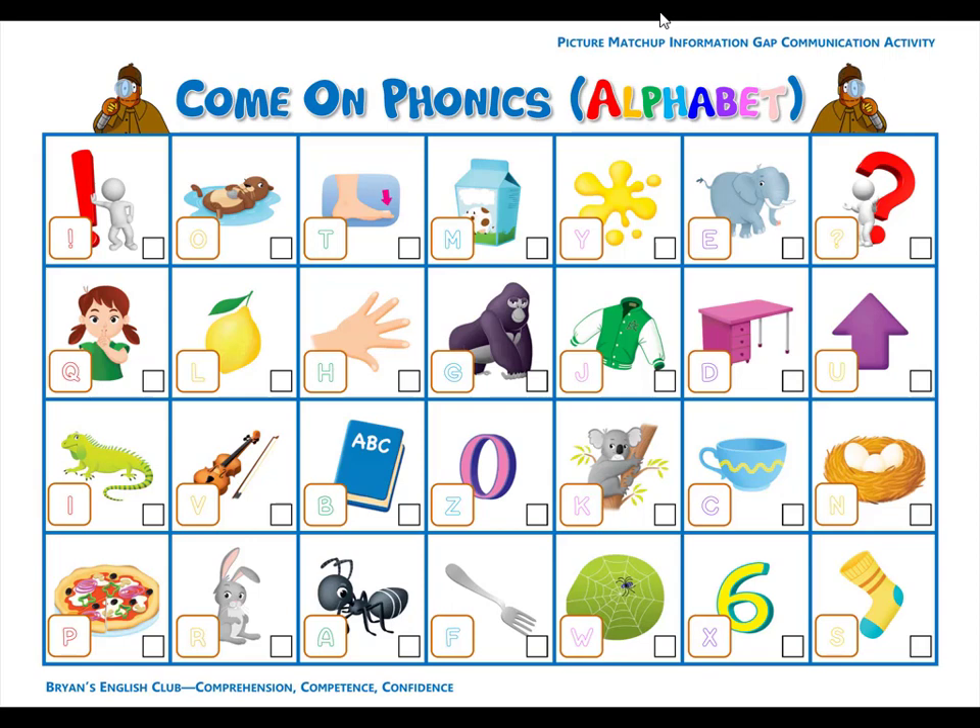Number twenty-three. P is for pizza. P, p, pizza. It is a yummy pizza. Number twenty-four. F is for fork. F, f, fork. Let's eat spaghetti with the fork.